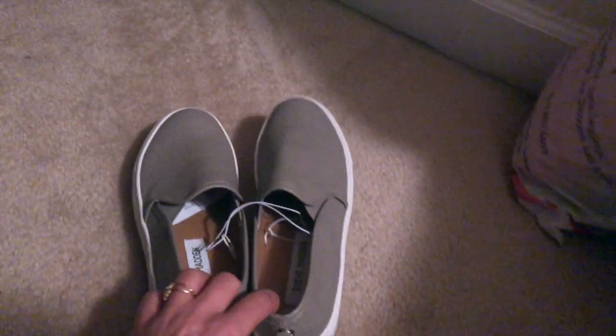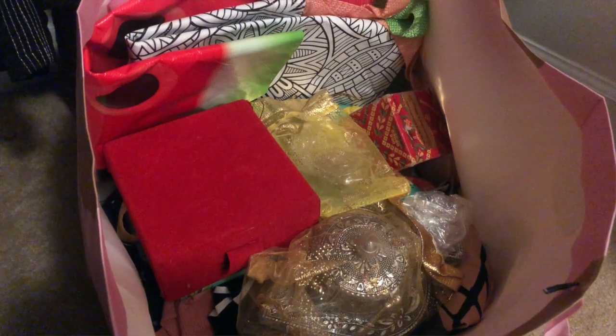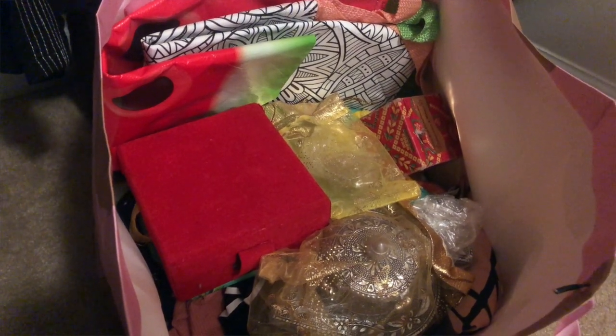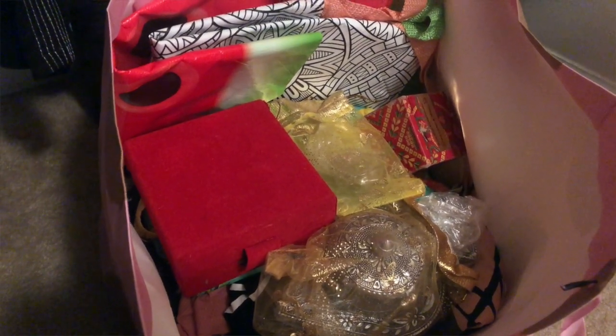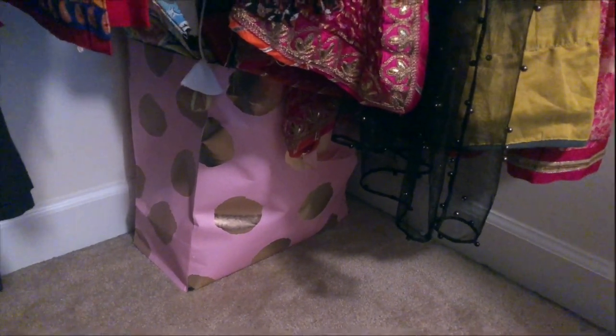Down here I have these Steve Madden loafers — I need to move them to the garage so I can start wearing them. In this gift bag I keep a few gift items, because when we go to someone's house we don't go empty-handed. Whenever I find something nice I buy it and keep it in this gift bag so when we go to someone's house I can just grab it from here.